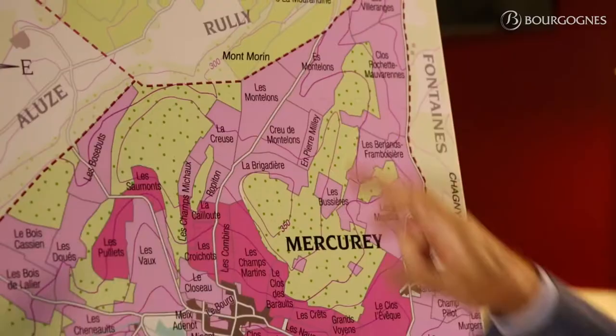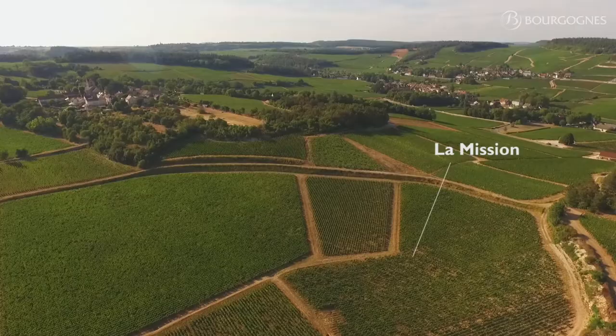They cover about 270 hectares. A few examples: Les Montelons, La Framboisière, La Perrière, La Mission which overlooks Le Clos du Roi, and Ensasnez.